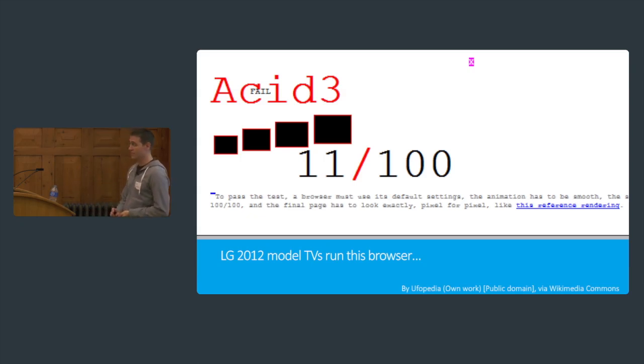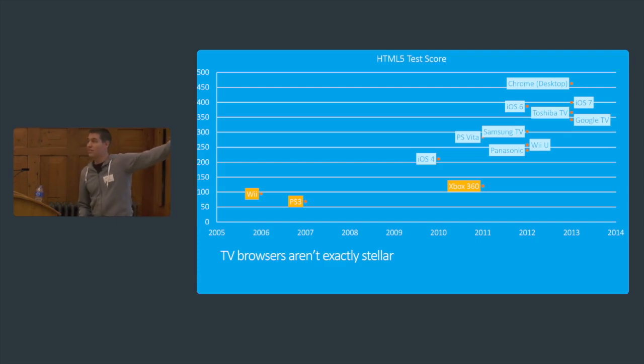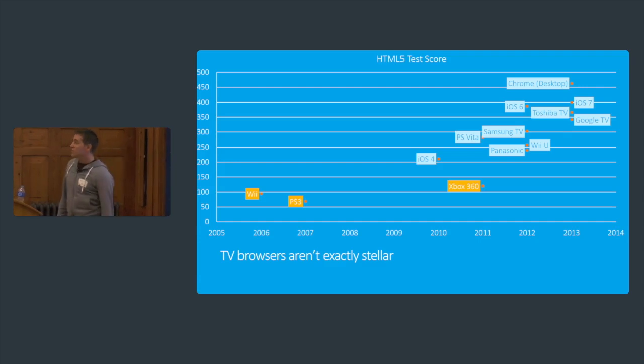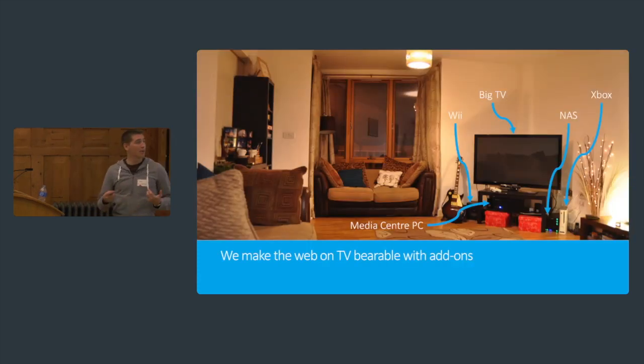Samsung at CES said people keep their TVs for seven years — the average lifespan is seven years. John Lewis has done an advertising campaign guaranteeing your TV for five years. So all of these browsers: if you bought a 2012 TV — which doesn't even make it onto this chart — by 2019 you will still have that TV, no matter how far technology has moved on. So how do we cope? I personally cope by bolting things onto my TV. My TV isn't a smart TV, but it's got lots of inputs — I treat it as a screen.